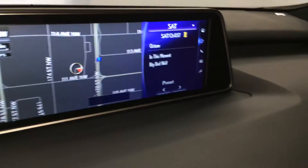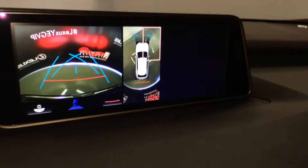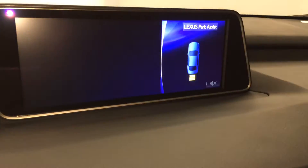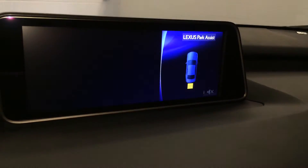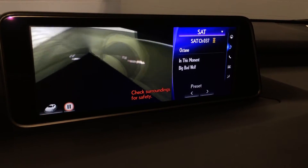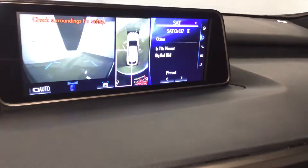12.3 inch display screen housing your voice activated navigation system. Backup camera — side mirrors auto tilt down in reverse. You can select different grid lines and zoom in on the top down view. When you hit the pano button, it gives you a 360 top down view and the see-through view. You can pause it at any time, and when you're in drive you can get the front and side views.